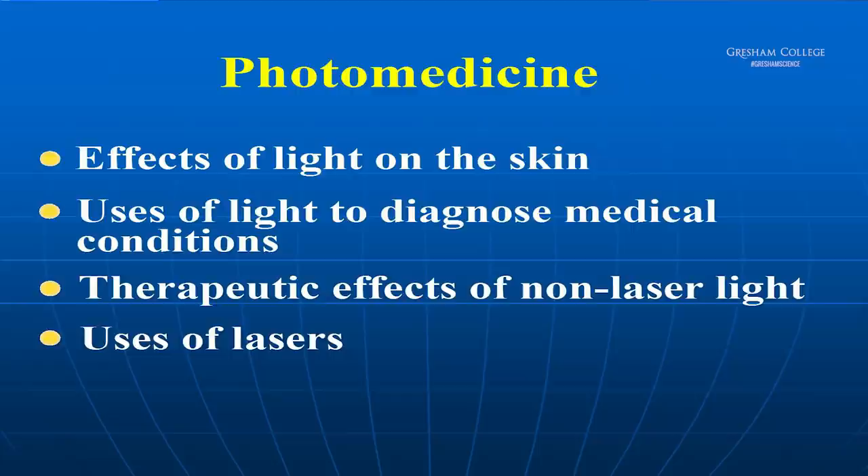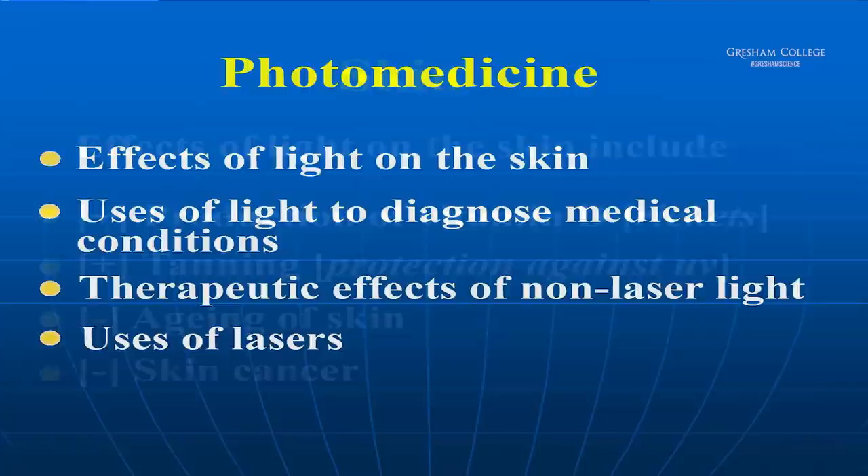So what is the modern subject now? What are the effects of light on the skin? It's the uses of light to diagnose medical conditions, the therapeutic effects of non-laser light, and the use of lasers. In the time I have available, I want to briefly touch on many of those things. Let's start with the skin.